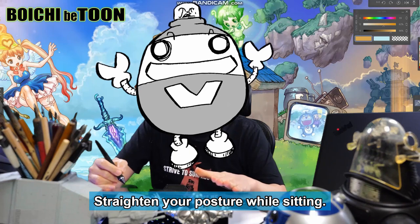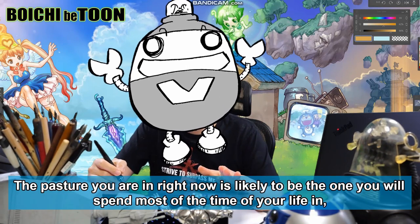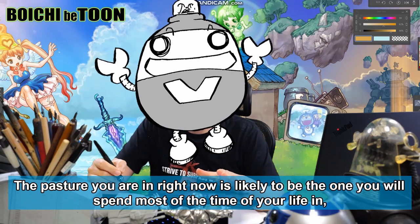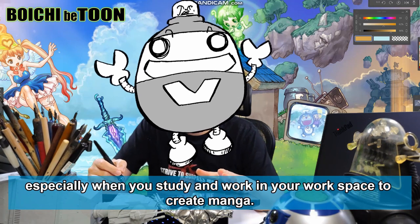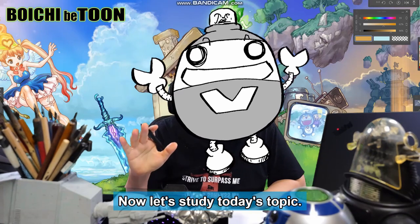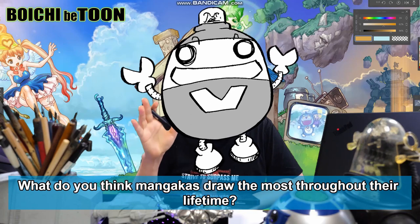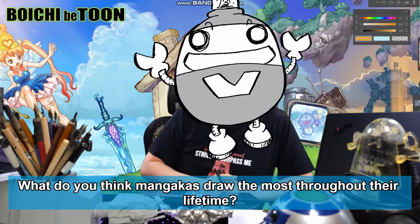Having a proper sitting posture and gripping the pen properly are both very important — that's why I'm emphasizing it once again. Straighten your posture while sitting; the posture you are in right now is likely to be the one you will spend most of your life in, especially when you study and work in your workspace to create manga. Now let's study today's topic — what do you think mangakas draw the most throughout their lifetime?